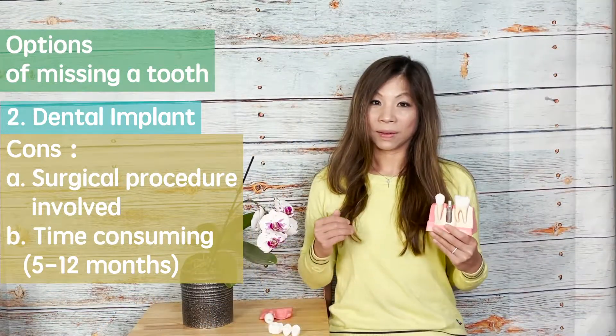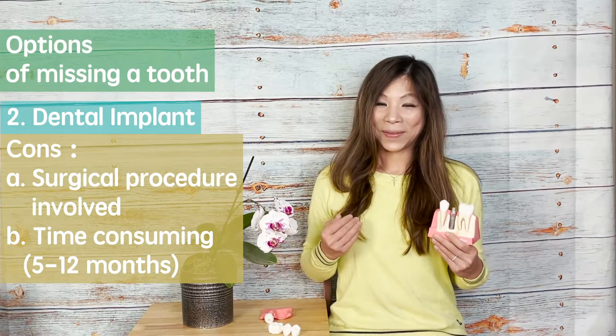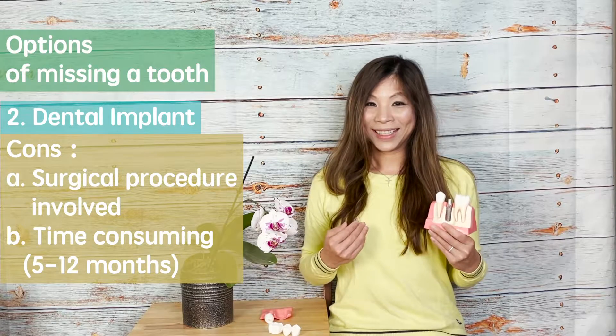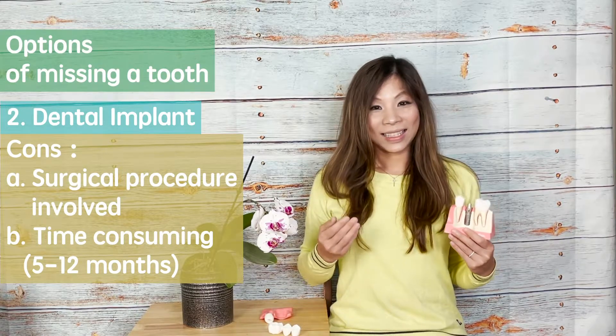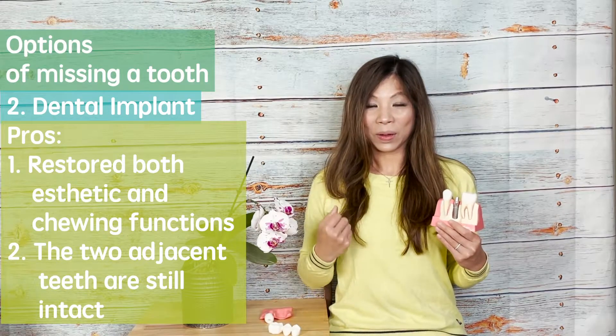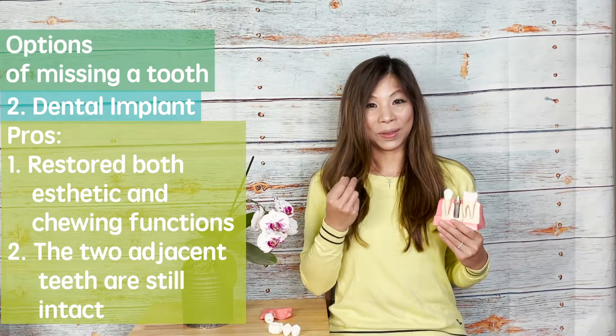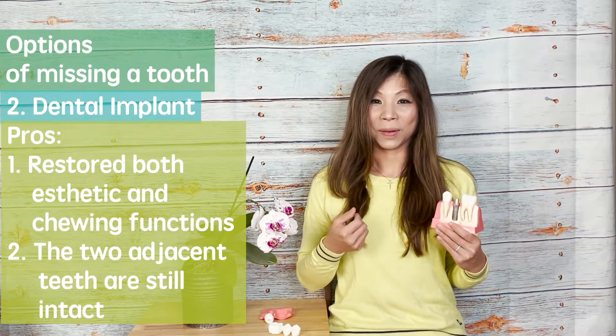Dental implant is a fairly time-consuming process. However, my personal opinion is it's worth the waiting. It is not only going to restore the aesthetic function, but also the chewing function. You will feel like there is a new tooth growing out from your mouth.